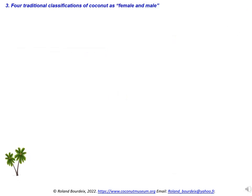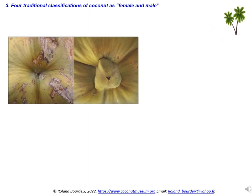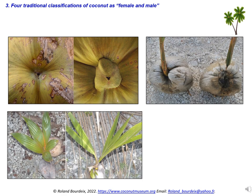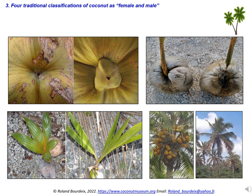Among their traditional knowledge, Polynesians classify coconut and coconut palms as female and male according to four distinct classification systems. One female-male descriptive grouping is linked to the shape of the fruits, two more groupings are linked to the way fruits germinate, and the last one is linked to the general aspect of the palm. Females are always preferred to males as planting material.